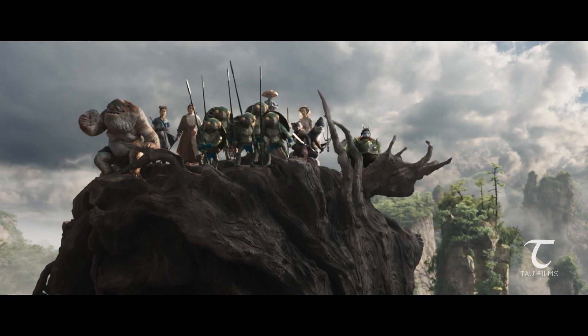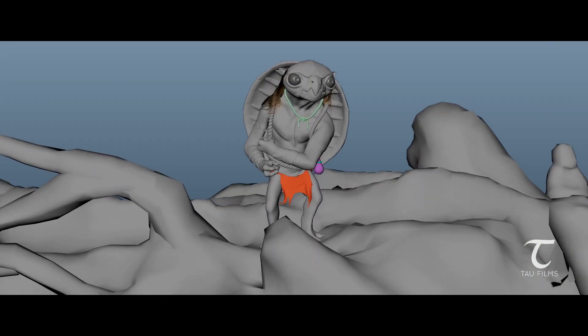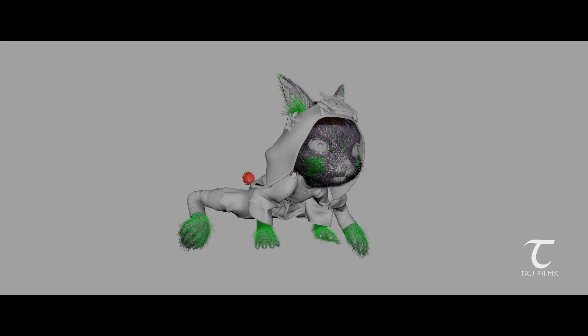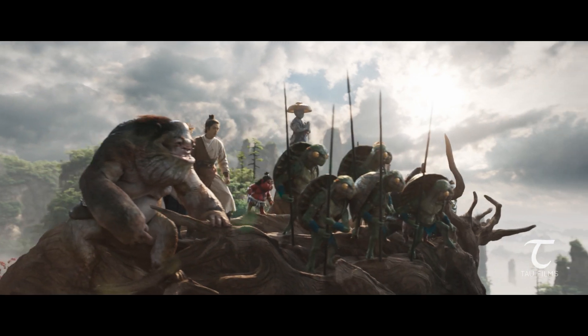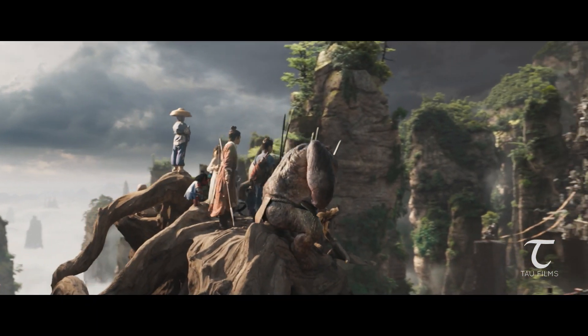The biggest challenge for us was the sheer amount of work and the number of characters we were dealing with. There are roughly 35 characters for which we had built dynamic rigs, so that included cloth and hair simulation. Cloth also had multi-layer clothing, as well as most of the characters had quite a lot of accessories.